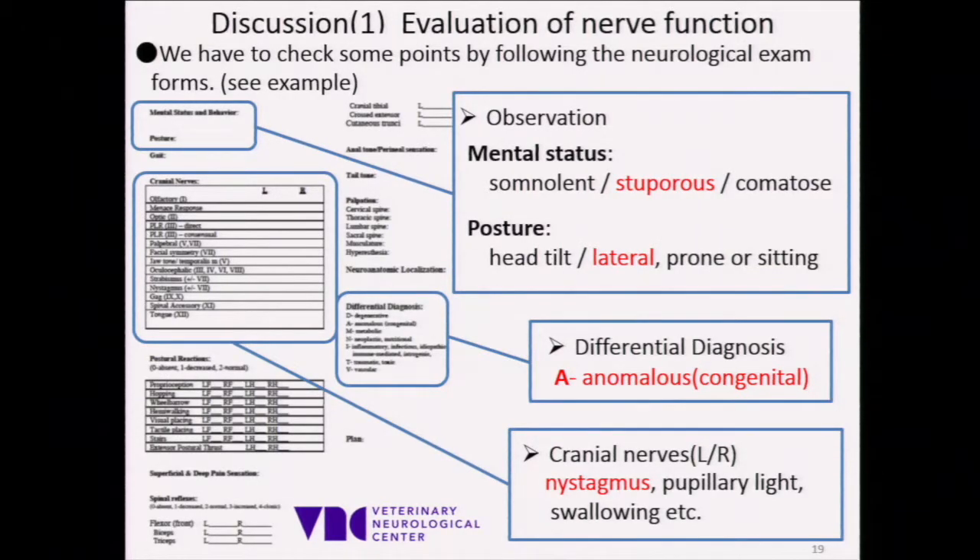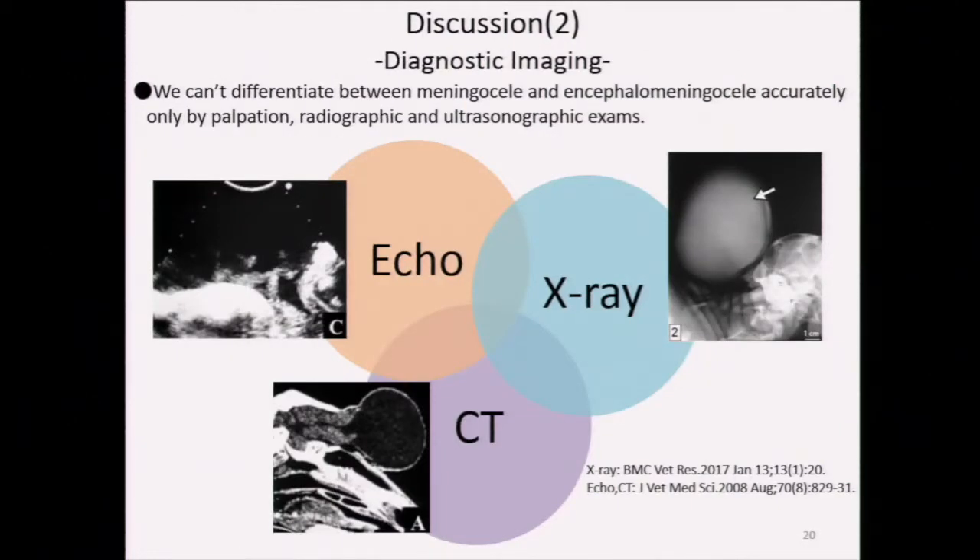When we see an animal suspected of deformity, we have to check some points by following the neurological exam form. Those words coincide with this case. We can find these forms on the internet. We couldn't take higher-quality pictures using imaging such as a convex ultrasound probe or CT. The two reasons are that we had no imaging device except a linear probe ultrasound at my clinic, and no one could transport the calf to the university because it would take four hours just to get halfway by car. We can differentiate between meningocele and encephalomeningocele accurately only by palpation, radiographic, and ultrasonographic exams.